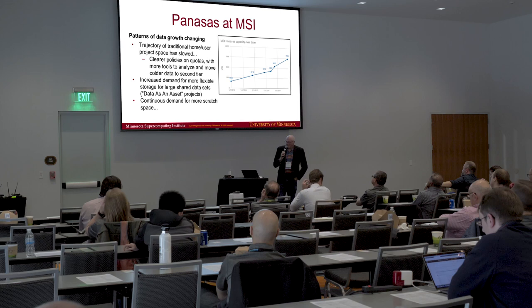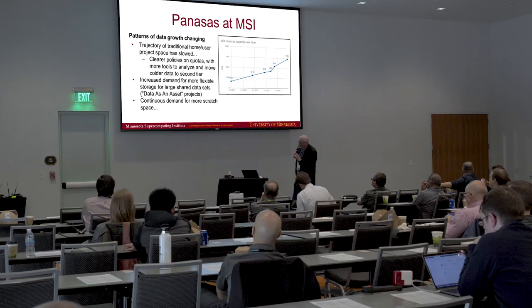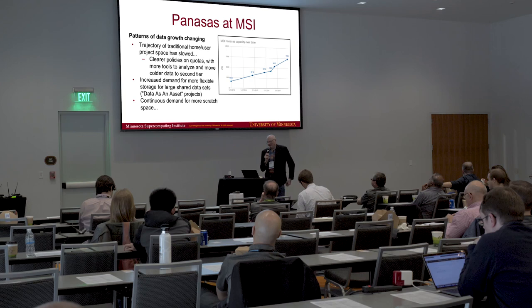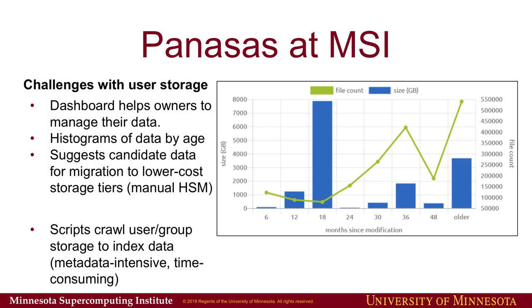If we look back at the growth of storage over time, the trajectory has actually slowed for project areas. In the last couple of years, we've had clearer policies about storage allocation and have been building tools to help users identify what data is actively used and move colder data to the second tier. The flip side is that the second tier has doubled in size. We've also got increased demand for flexible storage not tied to individual projects — large shared datasets with one or two data custodians granting access. And for scratch: however big we build it, it's always full.